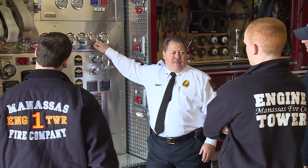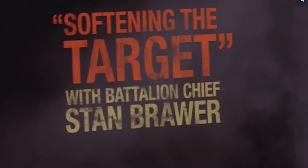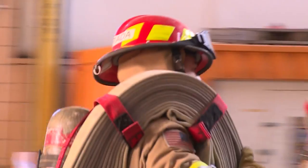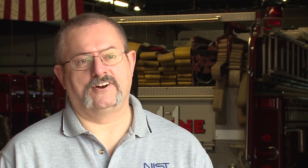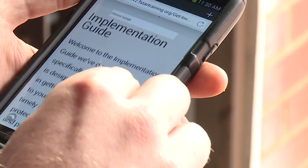We want to create thinking firefighters — firefighters that understand what happens when they perform a particular tactic and what that does to the fire, so that we do our jobs well and we do them safe. Firefighters need to look at F-STAR on a regular basis. Every firefighter's got a smartphone. If they have a few minutes to spare in between calls or resting from their workout at the gym, they could pull it up and get some valuable information that could save their life.